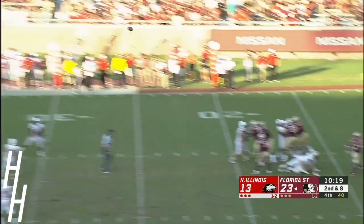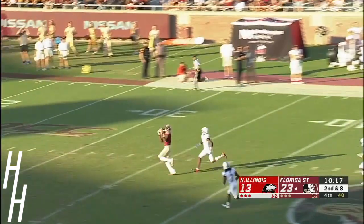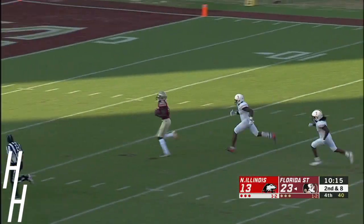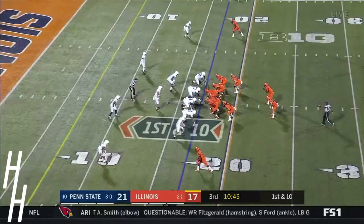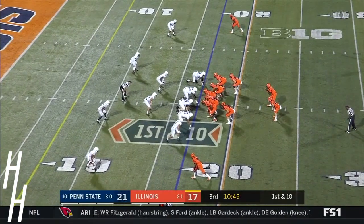Francois taking a deep shot — Terry. Touchdown, Seminoles. Too many blitzes from Penn State here tonight.